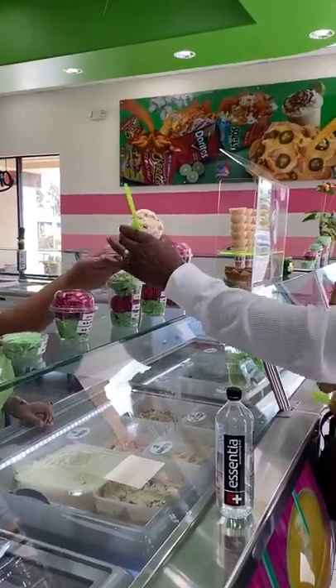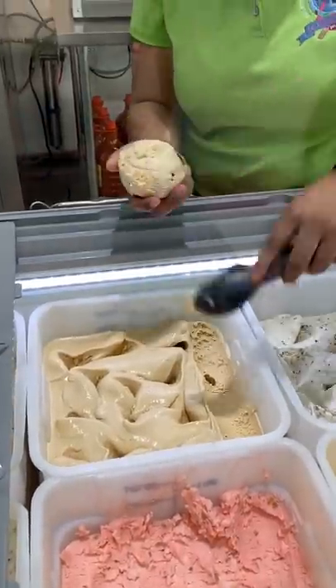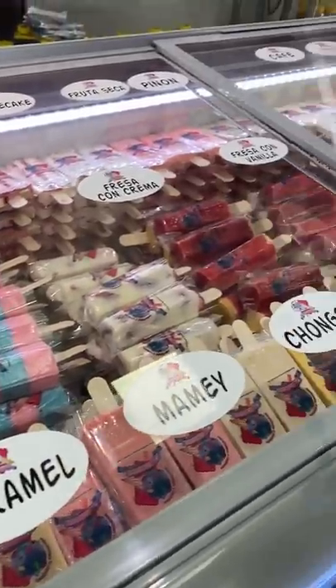It's mostly branded as a Mexican ice cream shop, but there's so much more to it. First of all, I don't even know how many ice cream flavors they have — it's a lot. They've got standard flavors like cookies and cream and strawberry, but they've also got mango and chamoy, goat caramel, cheese, tequila, and that doesn't even cover all their paleta flavors.